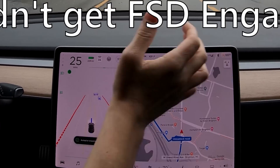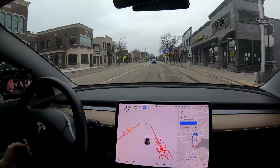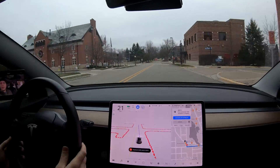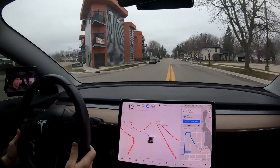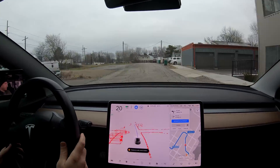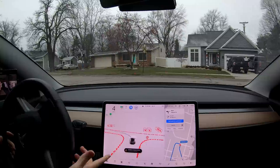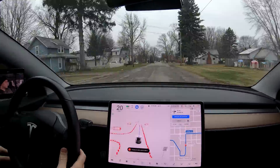First of all, you have to own full self-driving. Hopefully you purchased it before it was $10,000. If not, you can purchase it whenever the button's available — it's usually available on your car within minutes if not seconds after purchase. If you don't have a lot of experience with autopilot and full self-driving, before using this beta I would highly encourage you to use normal autopilot or normal full self-driving for a little bit, maybe a week or so, just to get used to how autopilot works before jumping to that next level.